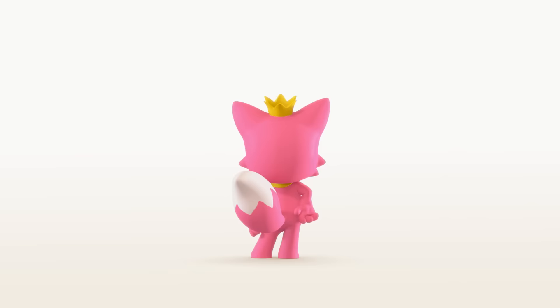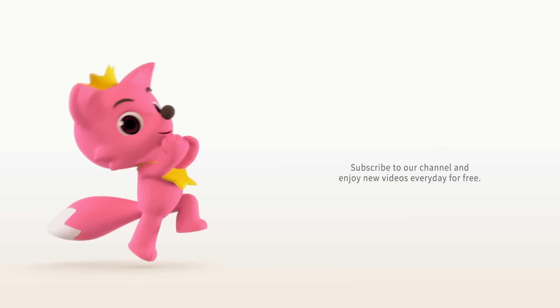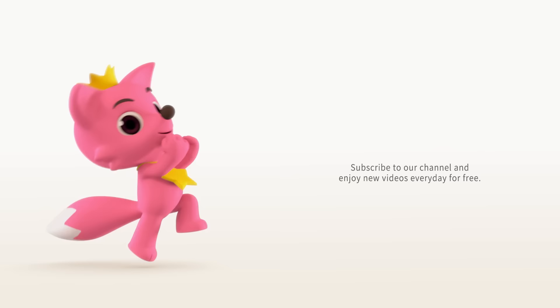Hi there! Hope you enjoyed the video! Subscribe to our channel and be the first to see our newest videos! Click here to subscribe!